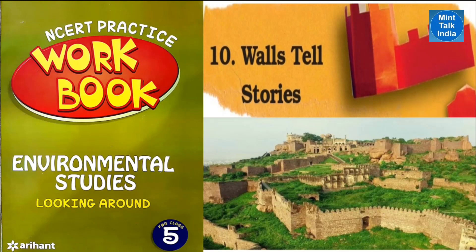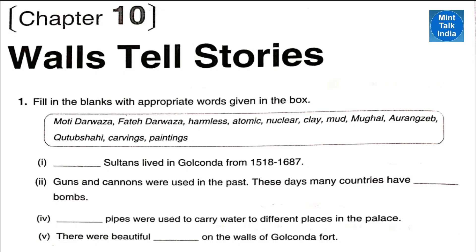Hello and welcome. This video on workbook solutions for Class 5th EVS Chapter Number 10 - Walls Tell Stories is brought to you by Mint Talk India. Let's see our questions. Question number one: fill in the blanks with appropriate words given in the box.